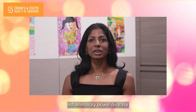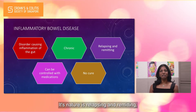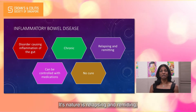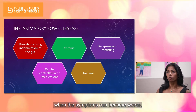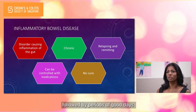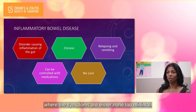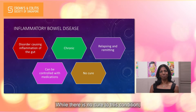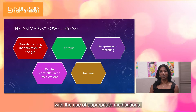Inflammatory bowel disease is a chronic inflammatory condition affecting the gut. Its nature is relapsing and remitting, meaning that there are periods when the symptoms can become worse followed by periods of good days where the symptoms are either none to minimum. While there is no cure to this condition, the disease can be controlled with the use of appropriate medications.